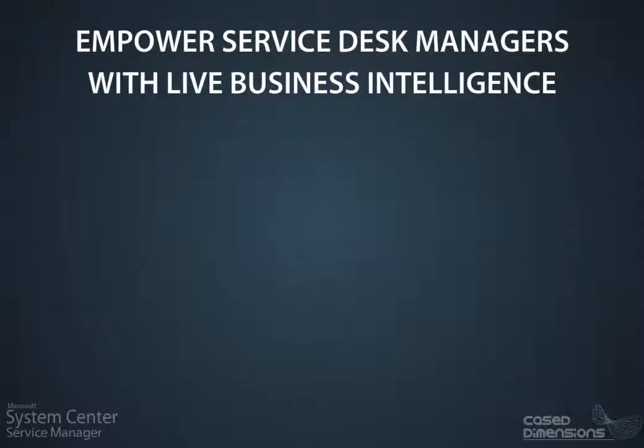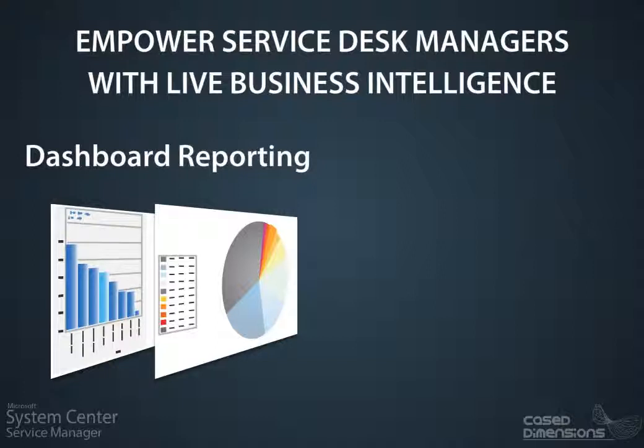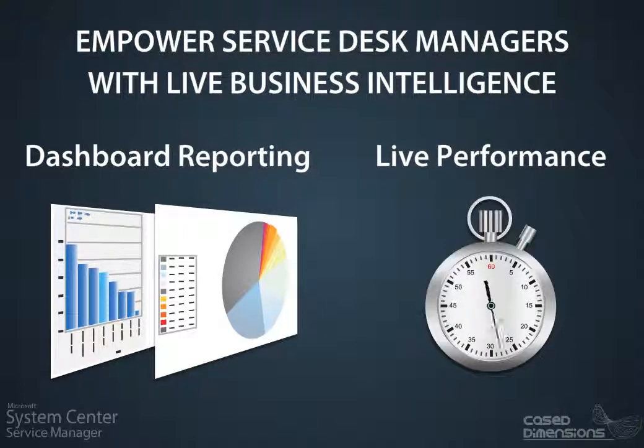Service Desk Managers need to be able to quickly view on a dashboard how their team is performing. Traditional reporting in SESM works off the data warehouse which is 24 hours out of sync with the live Service Desk CMDB. Case Dimensions has written dashboard reporting to work off the live Service Manager CMDB to report against Service Desk live performance.